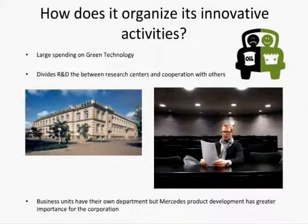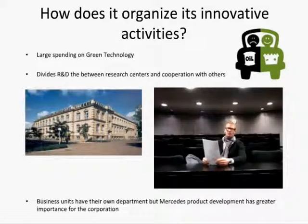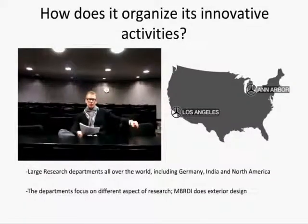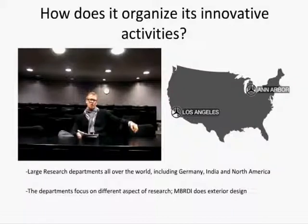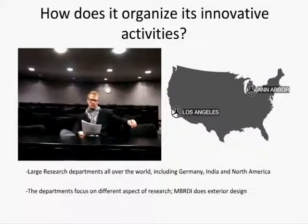Each business unit has its own research department, although the corporate research development and Mercedes product development departments have been combined. Most of the R&D budget goes to Germany, where major research facilities are located, followed by the US and India. Each research location specializes in a certain research area — for example, India specializes in exterior design.